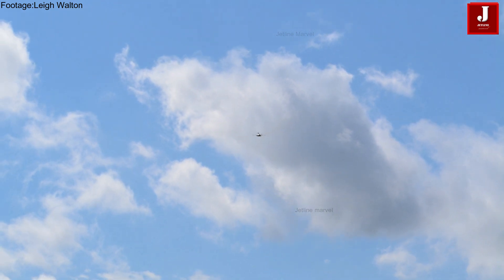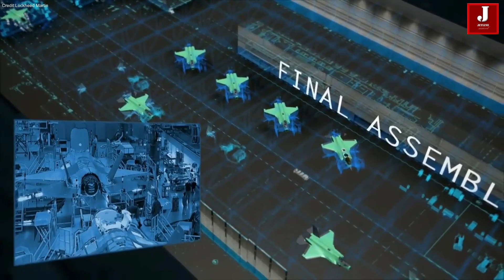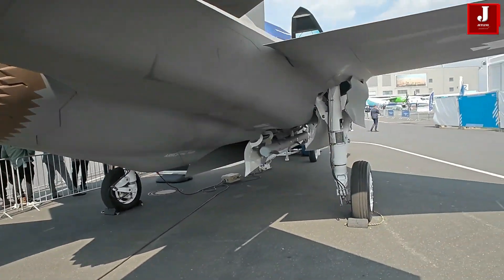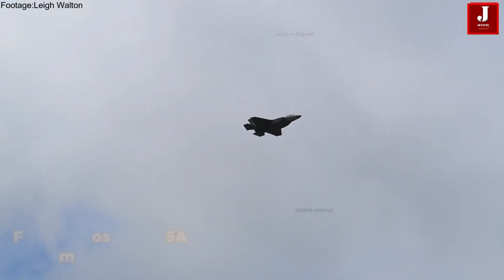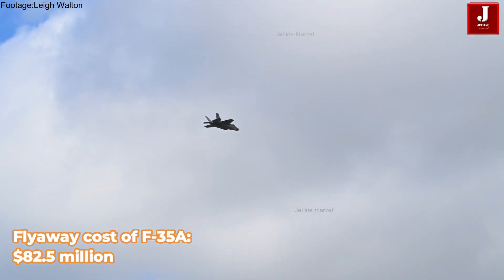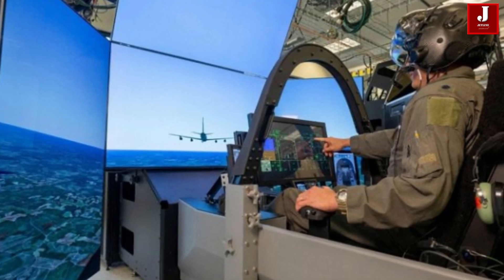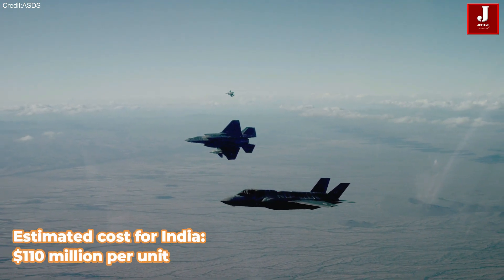The F-35A, designed for land-based operations, boasts stealth technology for low radar detectability, advanced sensors, networked warfare capabilities, and high-end electronic warfare systems. The flyaway cost of an F-35A is approximately $82.5 million. Due to export-related expenses like training, spares, and infrastructure, the estimated cost for India is around $110 million per unit.